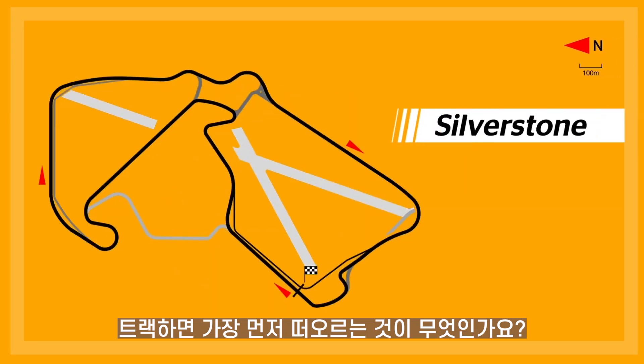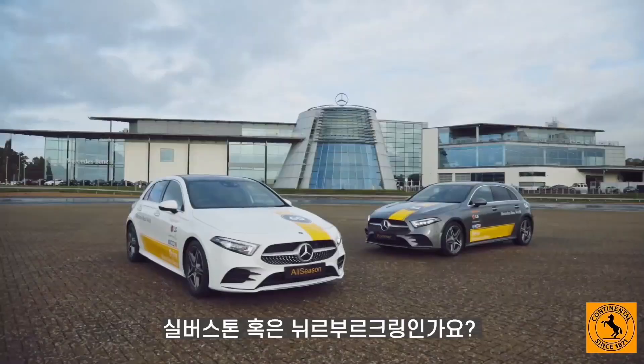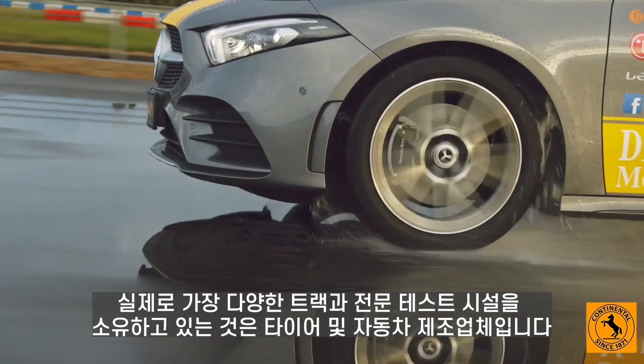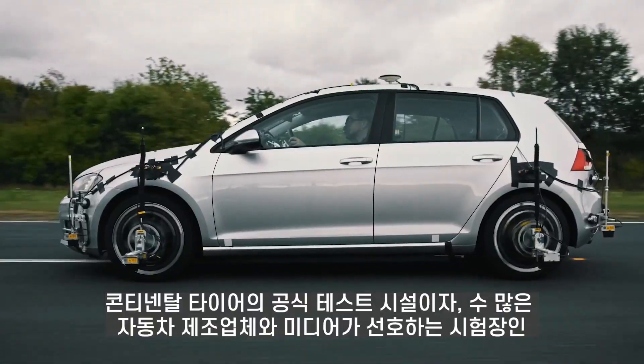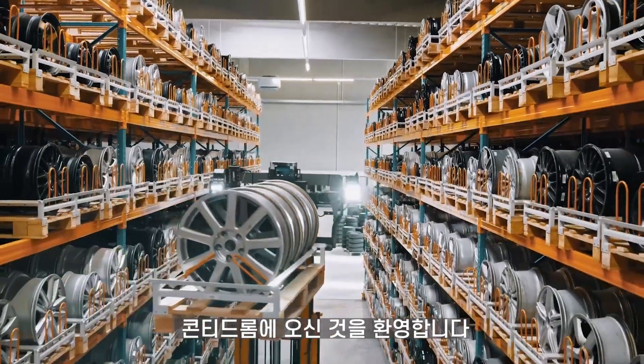What's the first thing that comes to mind when talking about tracks? Silverstone or Nürburgring Nordschleife? In fact, it's the tire and automobile manufacturers that own the most diverse tracks and professional test facilities. Welcome to Contadrum, the official test facility for Continental Tires and the preferred tire test site for countless automotive manufacturers and media.